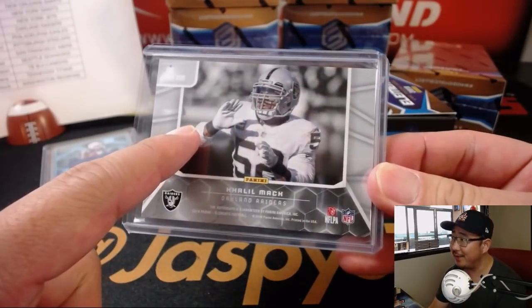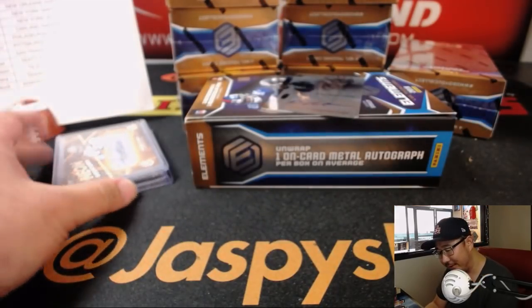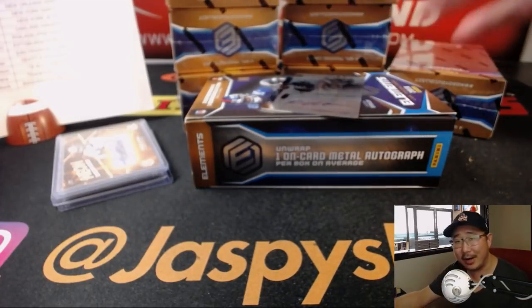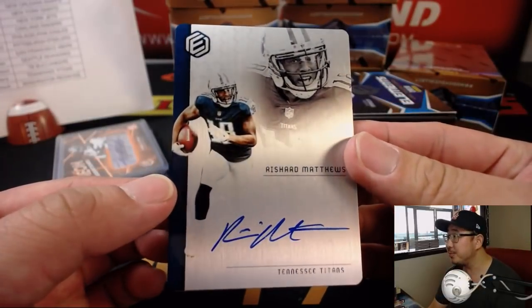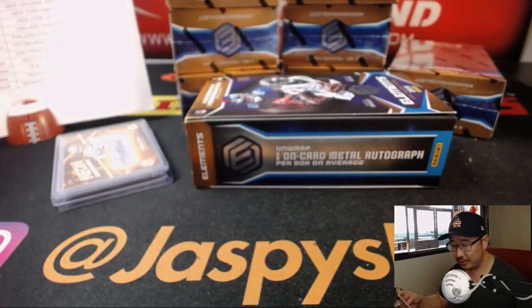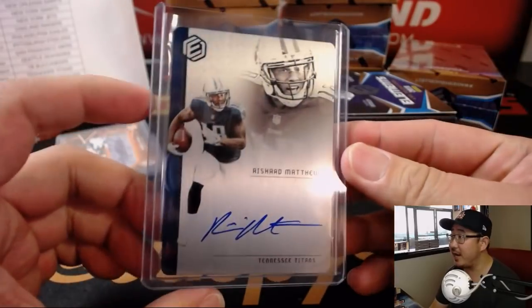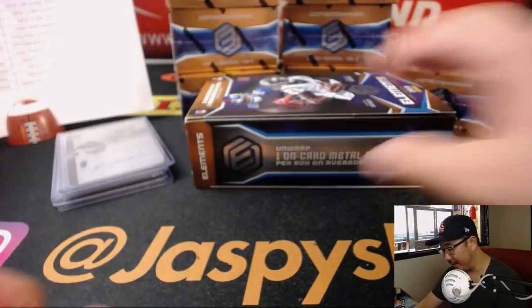I think the agent of Khalil Mack and the agent of Aaron Donald have been kind of butting heads. They're trying to get the most money. Rashard Matthews for the Tennessee Titans. I think that's what's holding it up, at least on the Raiders end of things. Daniel Patera with the Titans, 135 out of 199. All right, next box.